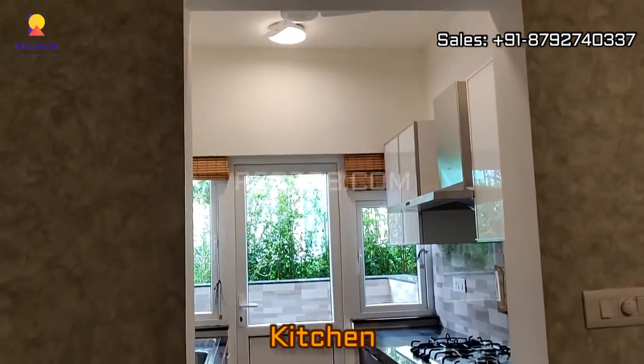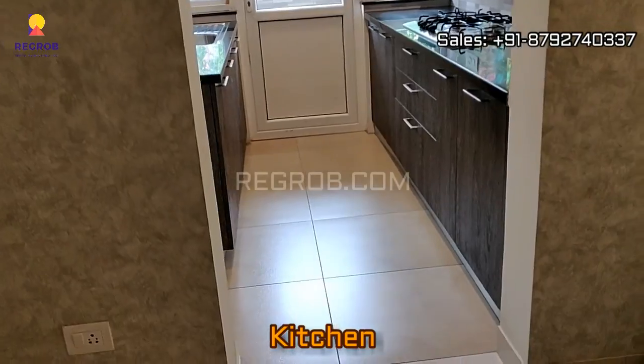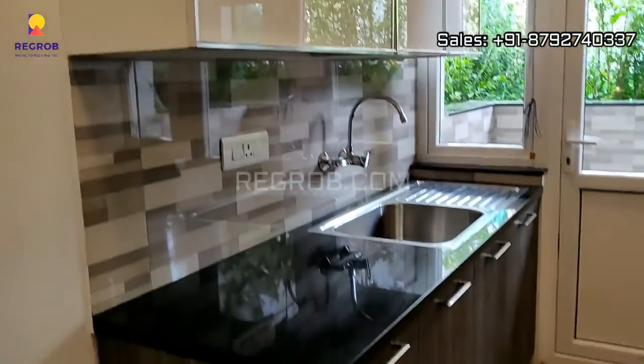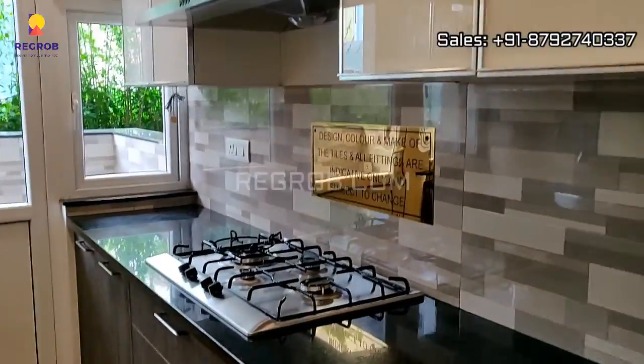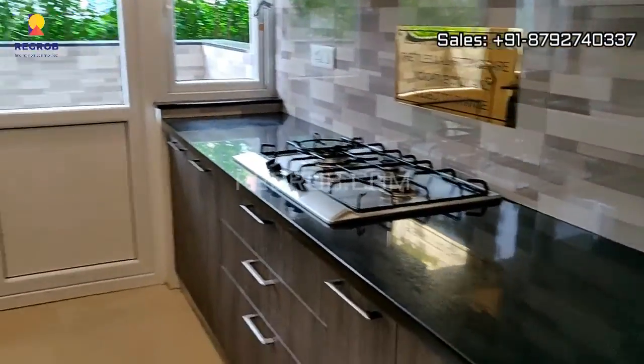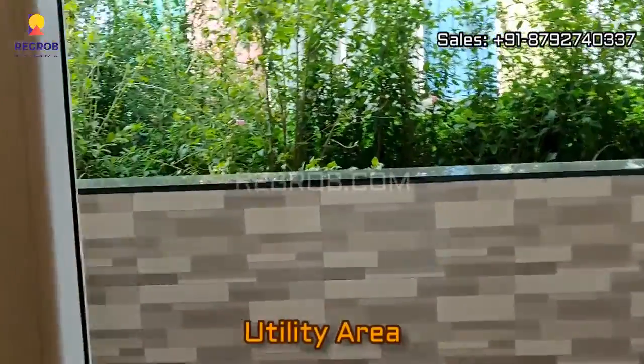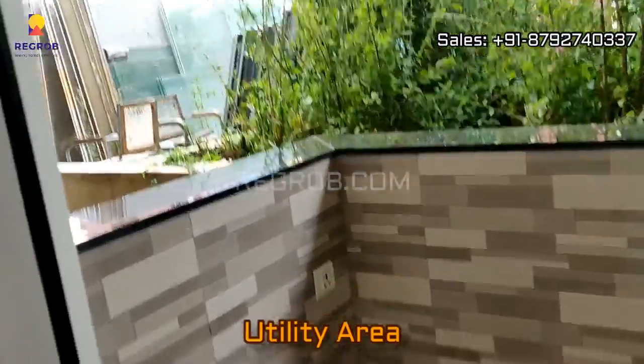Now we are taking you into the kitchen. It's a modular kitchen, very well designed, and there's a separate utility area attached to it.